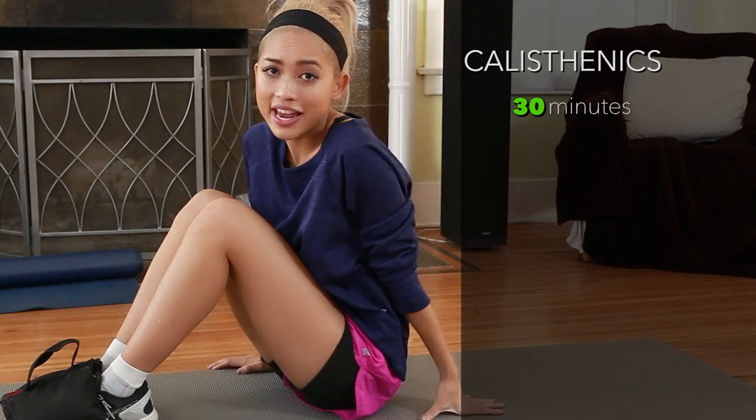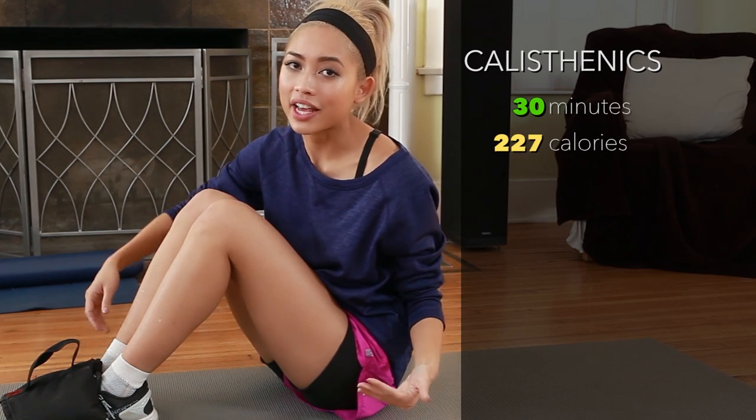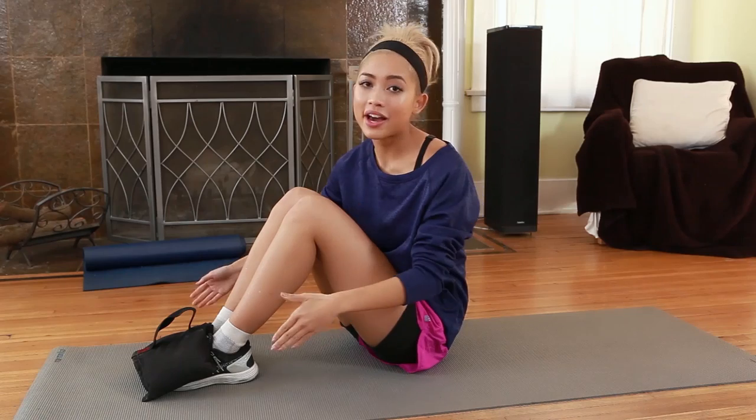I am 30 minutes in and I've done hundreds of reps and I've burned about 227 calories, which is just less than one scoop of ice cream. I'm working out my whole body, fusing both muscular and cardiovascular endurance. Let's pick up the pace.